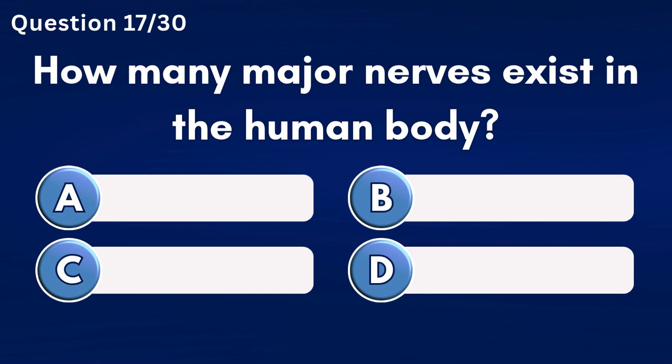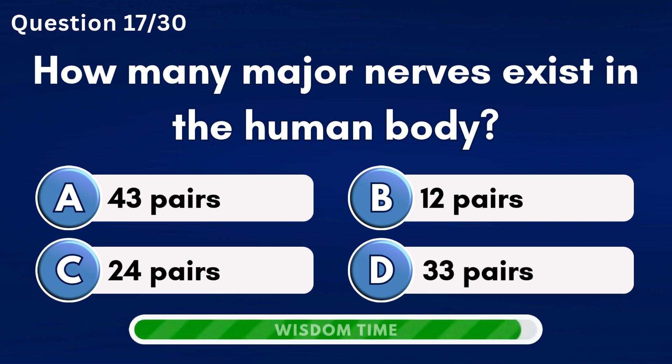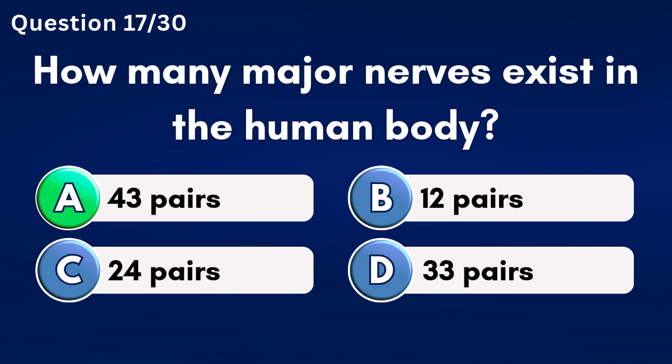How many major nerves exist in the human body? Answer A: 43 pairs.